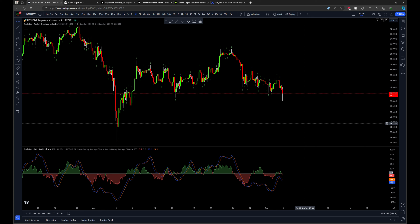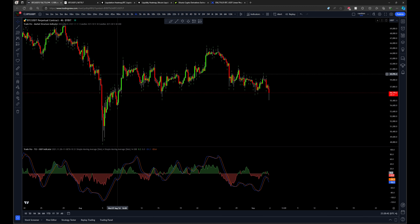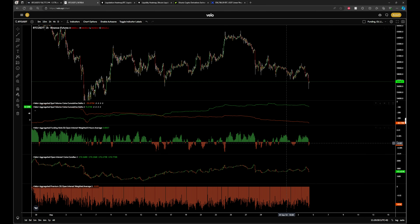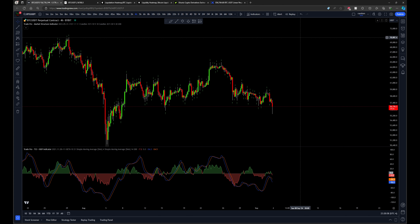Welcome. Here's a Bitcoin update video. I'm going to talk about a bunch of different metrics that look really good right now, building my case for why I believe we're pretty much done with the downside and should be heading up towards around 70,000 as the next main move. I'll cover the current market structure, indicators, liquidation heat map, liquidity heat map, funding rates, open interest, and spot premium. I never know what's going to happen — this is just based on probabilities and all the data available.